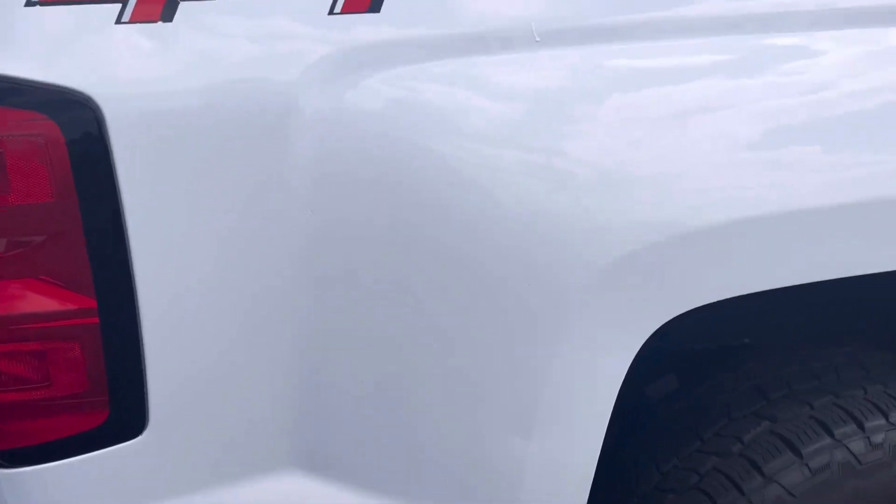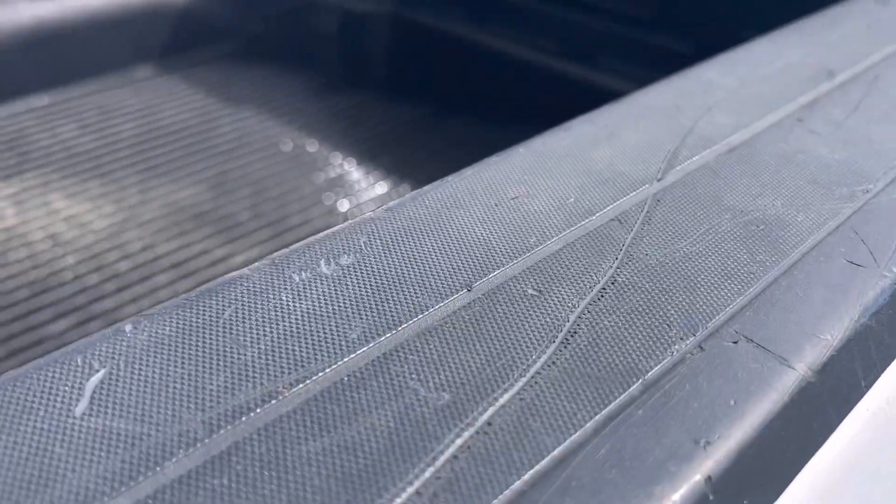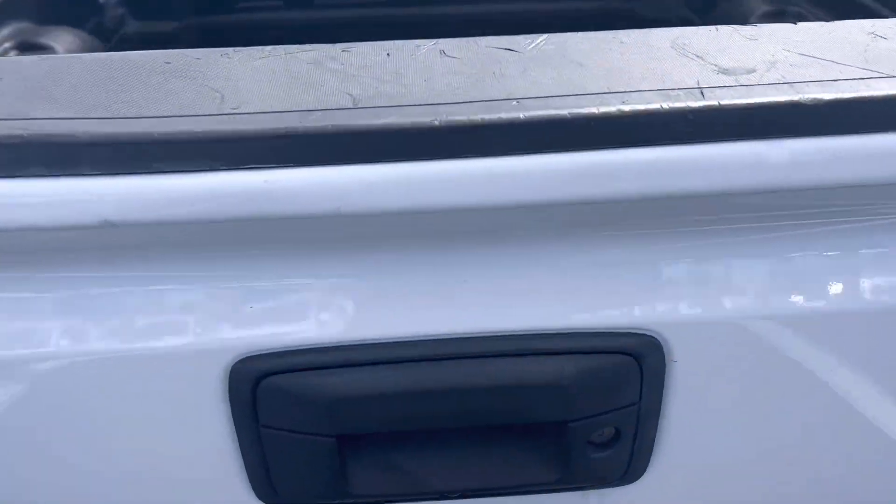Got a little ding right there, a little bit right here, a few little scratches — looks like somebody's done a little touch-up. Got a couple scratches on these plastic rails where people are loading and unloading stuff. Same for there on the other side.